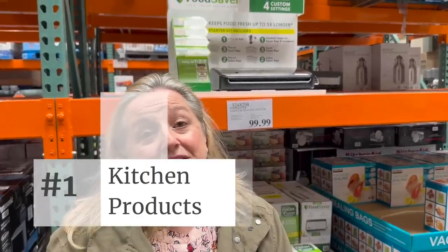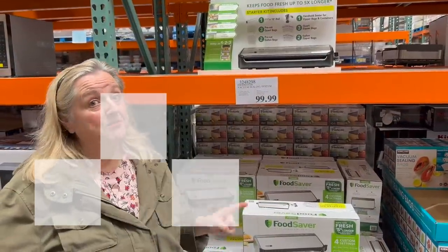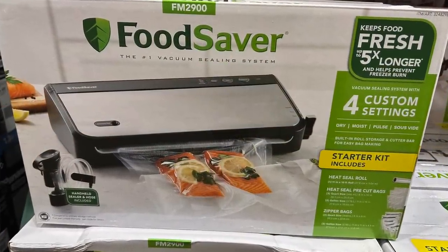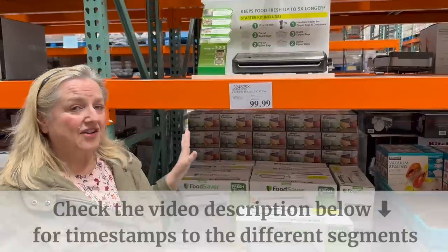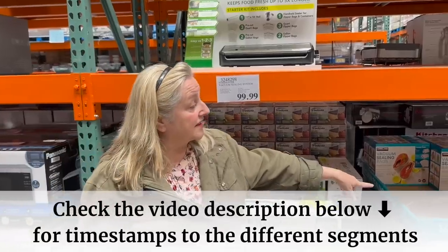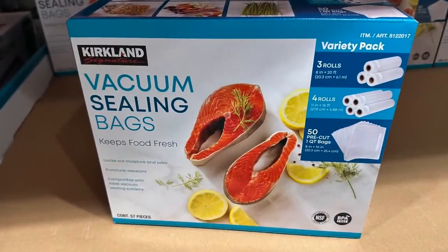Before we get to the food, I always like to take a little time to go through the aisle where the kitchen products are. If you're in the market for a food saver sealing device, they have it here for $99.99. It's good to know they carry it, and they've also got their brand of sealing bags for $23.99, which seems like a good deal.